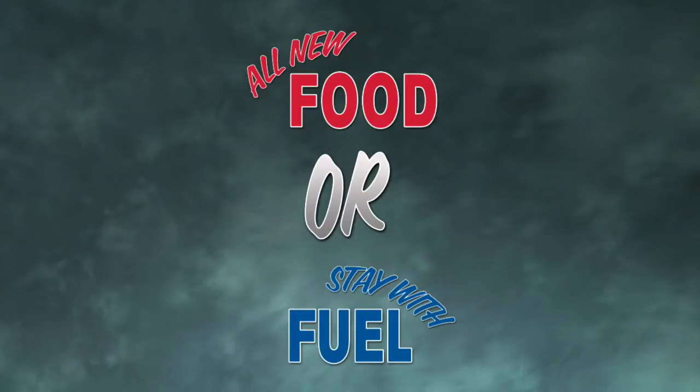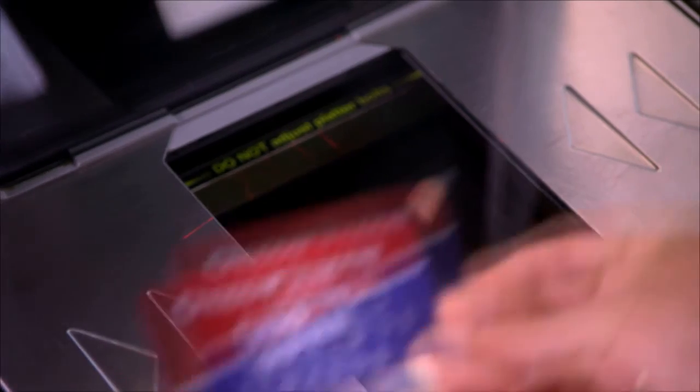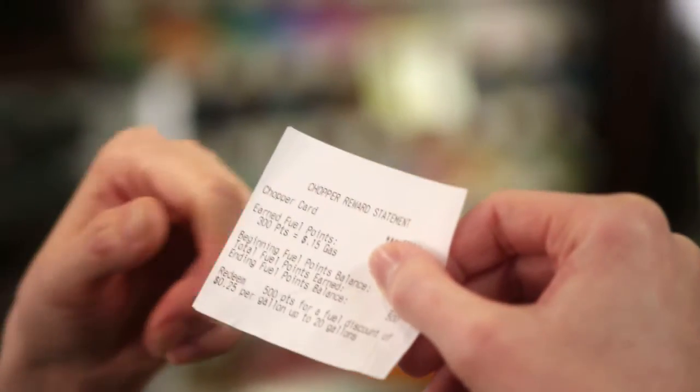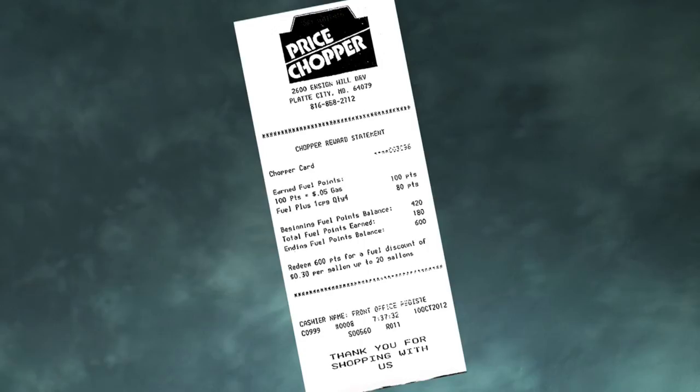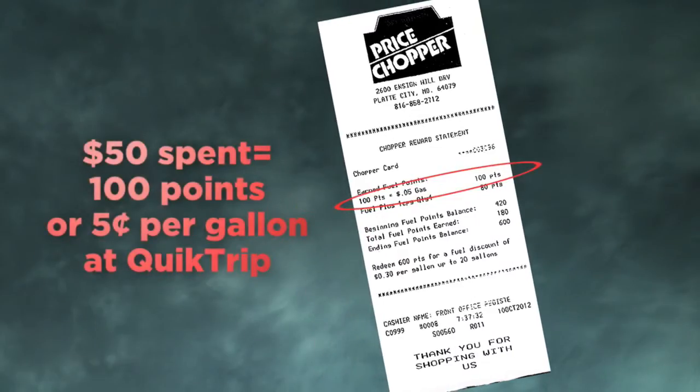Here's how the fuel savings program works. It starts when you swipe your Chopper Shopper Rewards Card at checkout. Each time you spend $50 on qualified purchases during a single visit, you earn 100 points, which is the equivalent of $0.05 off per gallon at any Kansas City or Des Moines area QuikTrip.